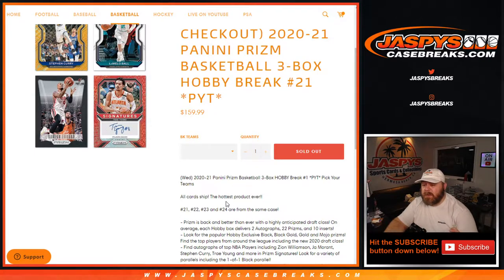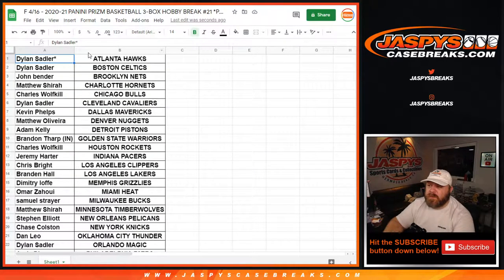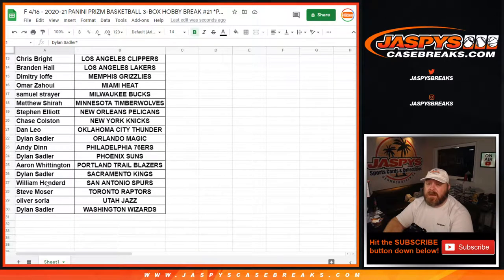Break 22 is in the store now, so get your spots. Here is the list of customers and respective teams — from Dylan Sadler with Last Spot Mojo and the Hawks, down to Dylan Sadler and the Wizards.